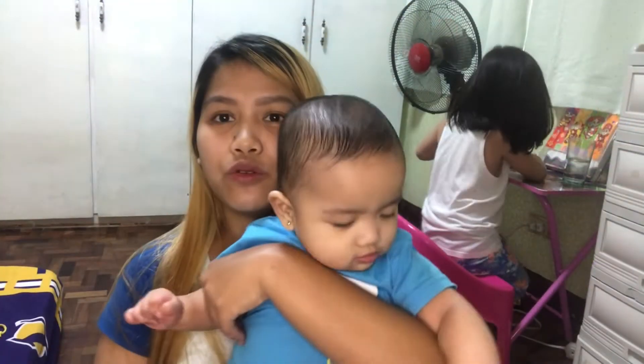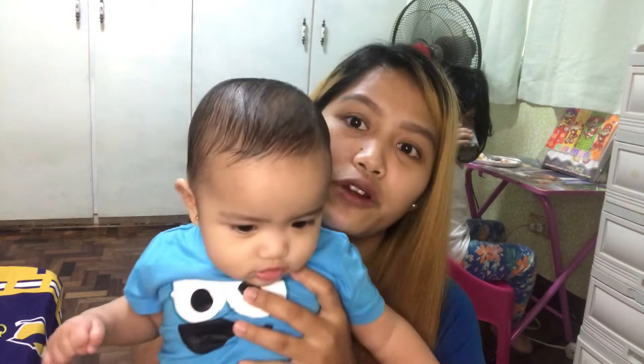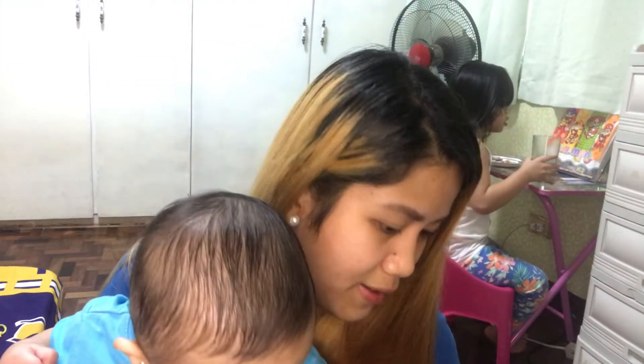Next — hindi mawawala ito: masking tape at pentel pen. Pag wala na kasi akong pentel pen, ito yung pinagsasubstitute ko pag maglalagay ng label sa aking breast milk bag. Tsaka ball pen lang dukoy para isulat yung date, yung time, and yung name, or yung ounces — ito yung nilalagay.